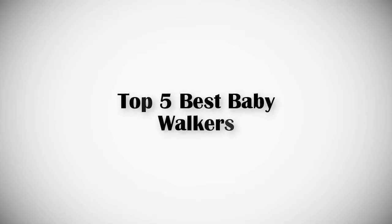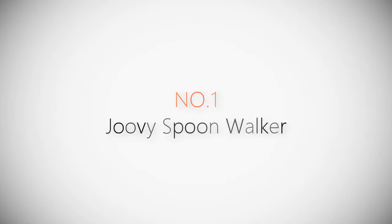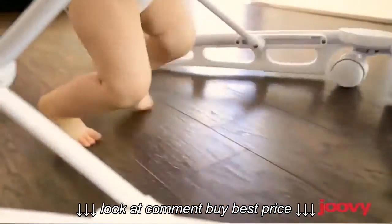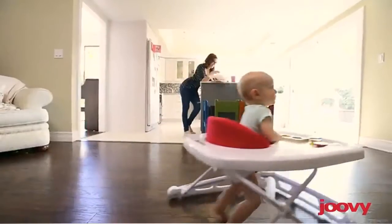If you are looking for the best baby walkers, this video is for you. Let's get started with the list. Product number one: the most popular Juvie Spoon Walker. Hi there, Courtney here. Who would ever call a baby walker a spoon?